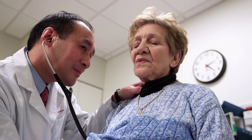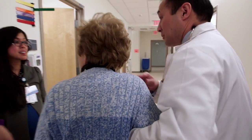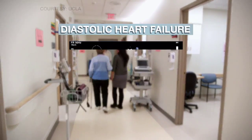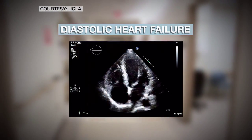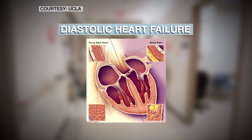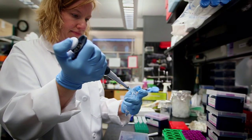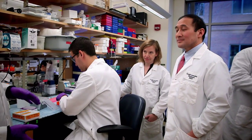Dr. Richard Lee is Antoinette Owens' cardiologist and has been treating her for a common elderly heart problem called diastolic heart failure. She has a heart that squeezes normally, but it doesn't fill properly. Both Dr. Lee and his Harvard University colleague, Professor Amy Wagers, joined forces in their labs to tackle this problem.